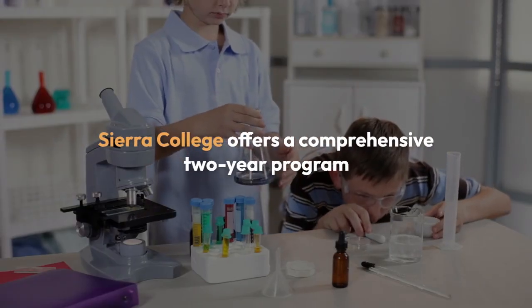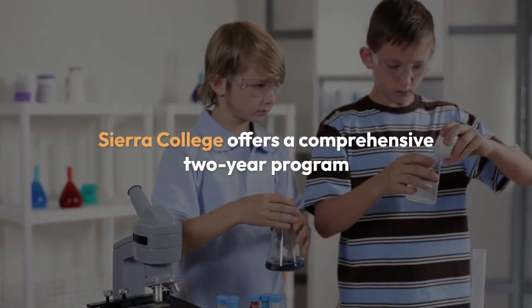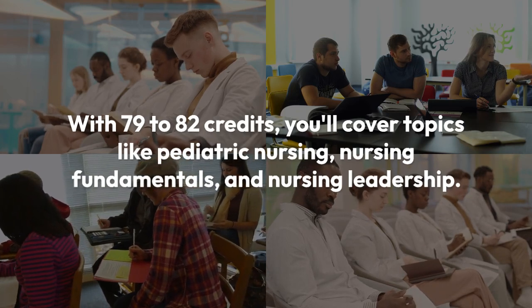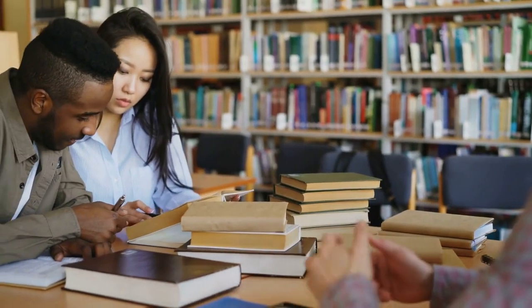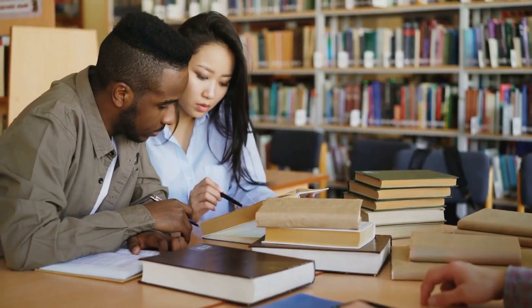Sierra College offers a comprehensive two-year program that prepares you for the NCLEX-RN exam and a career in nursing. With 79 to 82 credits, you'll cover topics like pediatric nursing, nursing fundamentals, and nursing leadership. This program is open to high school graduates or those with a GED and requires prerequisites like English and psychology.